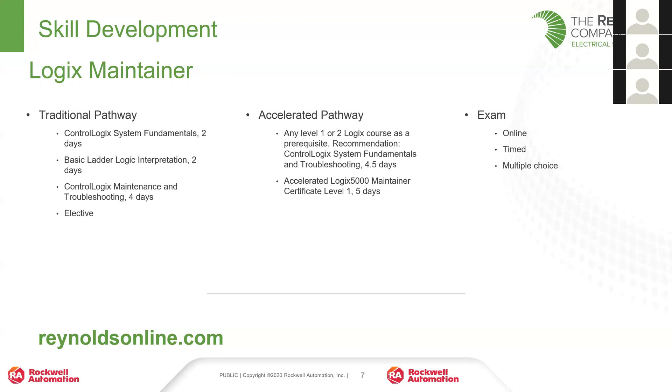About three years ago, an accelerated version was released. This starts with a prerequisite — either the two-day System Fundamentals class or the week-long Control Logics Fundamentals and Troubleshooting class, which is our most common class. A lot of people listening may have already taken that class. That prerequisite lets you roll right into the five-day accelerated in-person class, which combines the Ladder Logic Interpretation and the Maintenance and Troubleshooting content into one week, then you take the exam right after. Same certificate either way, but two pathways.